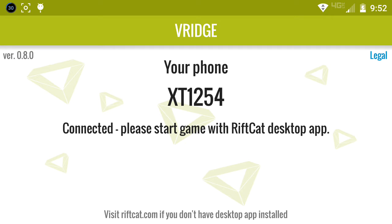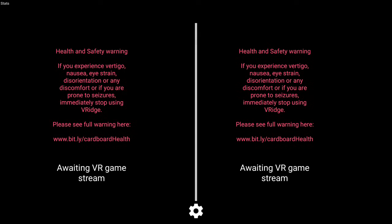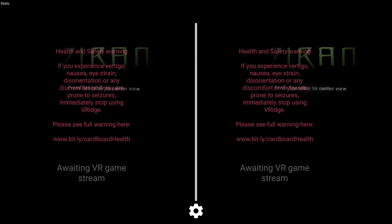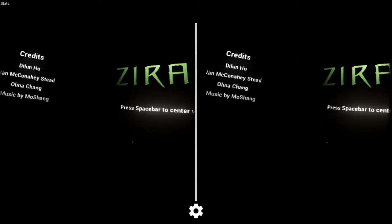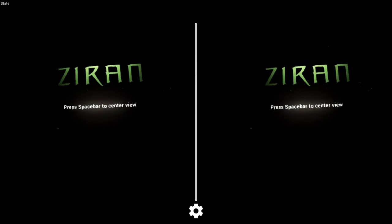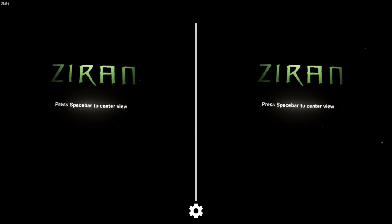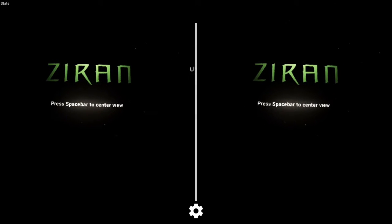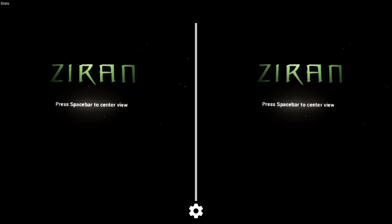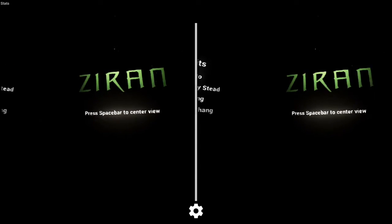The Vridge app allows you to play Oculus games using your Android phone and a less expensive PC that does not cost a thousand dollars. It will not give you the same exact experience as an Oculus — it does not support positional tracking, and it uses compressed video, unlike the Oculus. It's kind of like Trinus, except Trinus forces games to work in VR, whereas this uses actual Oculus applications.